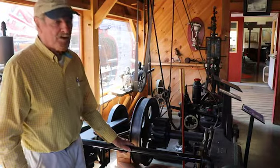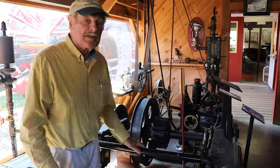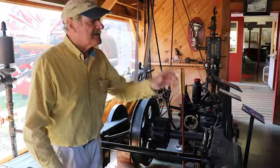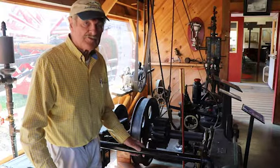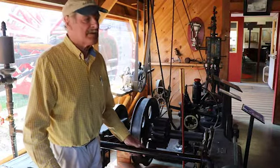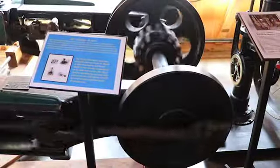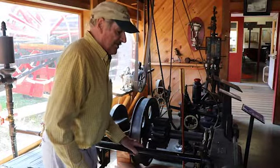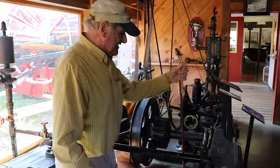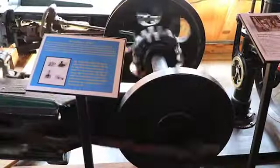This is our pièce de résistance. This engine was the Snow Shipyard engine. All of these environs were the Snow Shipyard back in the 19th century. This engine was used to pull the big three and four-masted schooners out of the water so they could work on the bottoms — paint them and do the maintenance they needed. Then, when they got ready to put the vessel overboard, they would throw the Stevenson motor in reverse and the engine would run the other direction and launch the vessel.